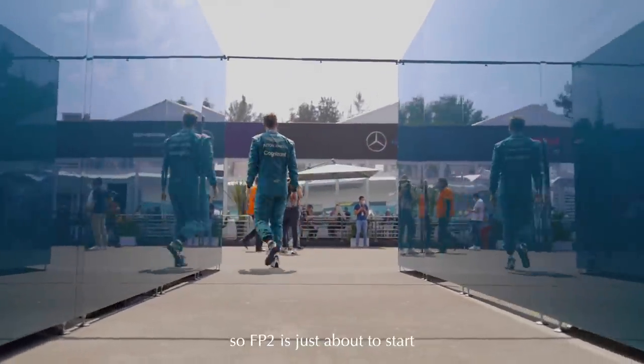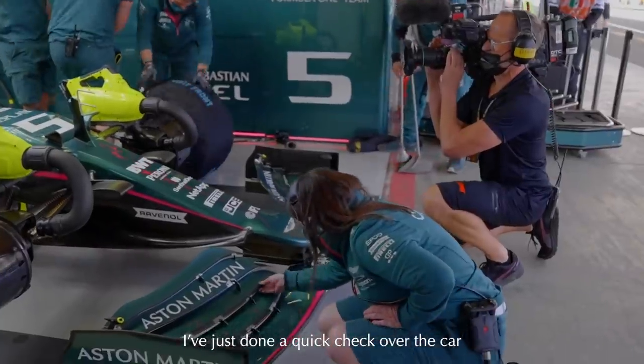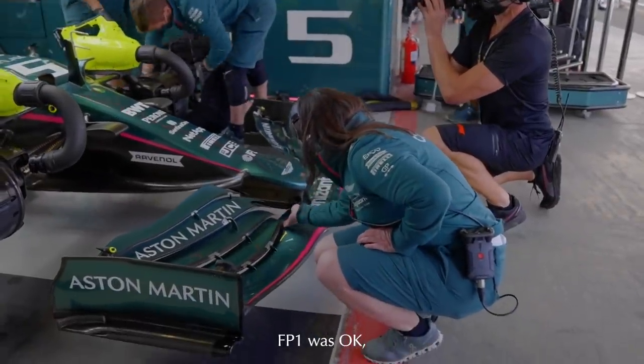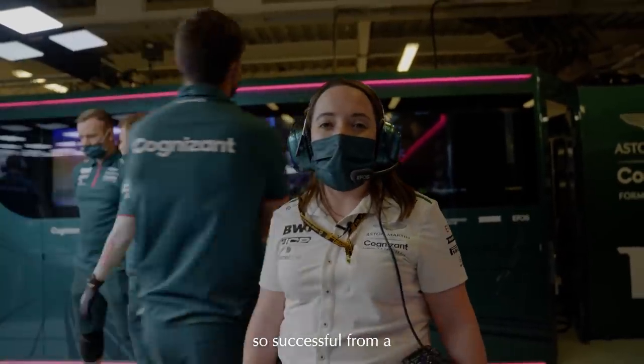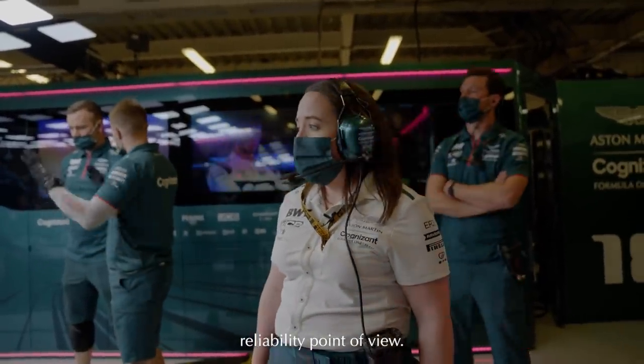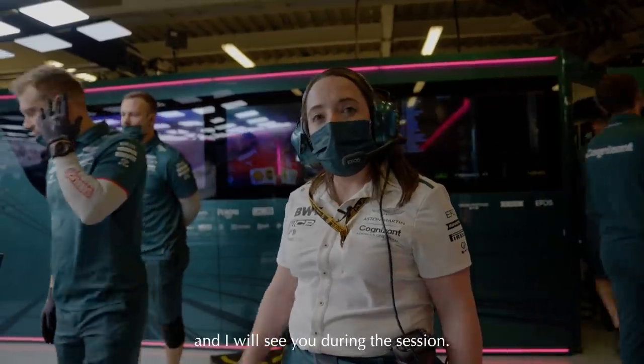FP2 is just about to start and we're getting ready for it - just doing a quick check over the car before it goes out. FP1 was okay, we didn't have any major issues so we're successful from a reliability point of view. We'll just do a final check over the two cars and then it's good to go.